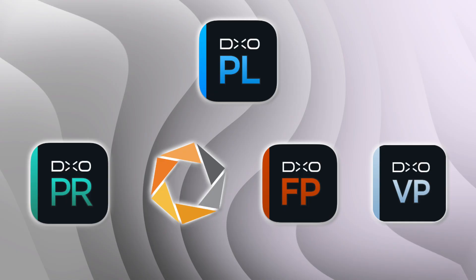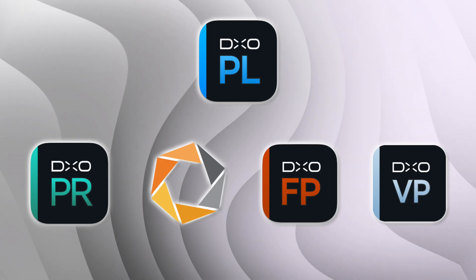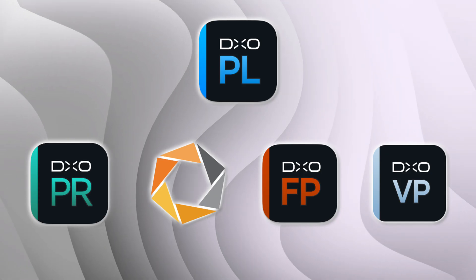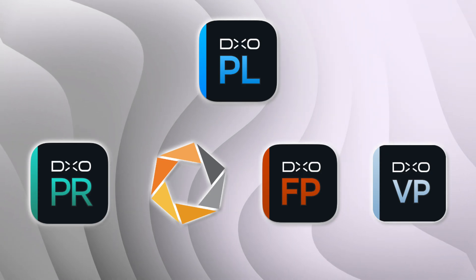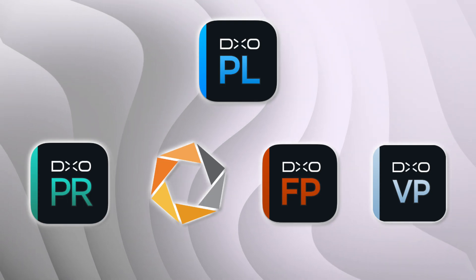Photo Lab is kind of the hub of DXO's ecosystem — it integrates very well with DXO Film Pack, the Nick Collection, and pretty much all of the software DXO sells. All the programs are great on their own, but Photo Lab is going to be improved dramatically with the version 9 release.